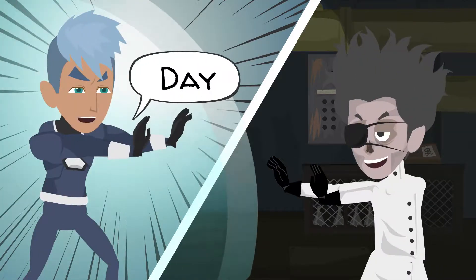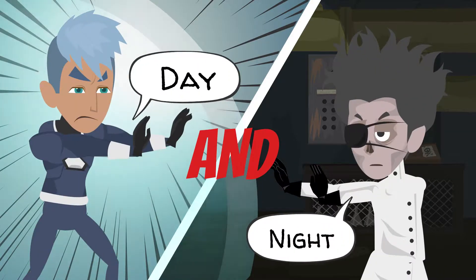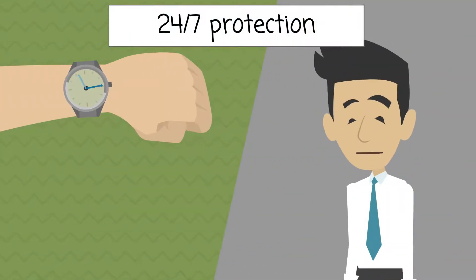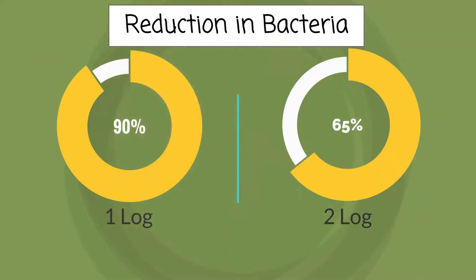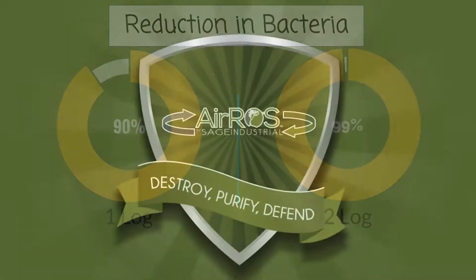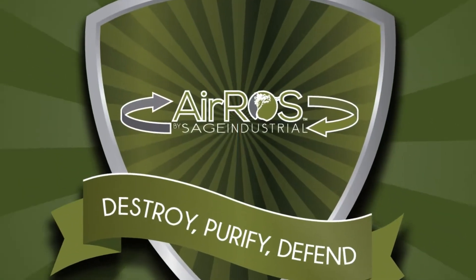The Eros purification systems work day and night. Purifiers can be run 24 hours a day, 7 days a week. We have seen real-world reductions of 1-log and 2-log in bacteria levels. The Eros by Sage Industrial — leader in ROS technology.